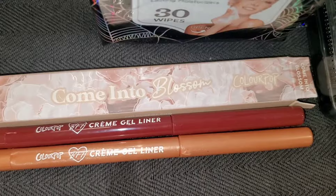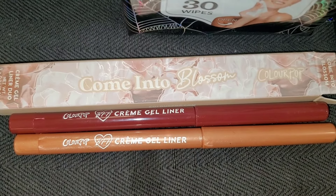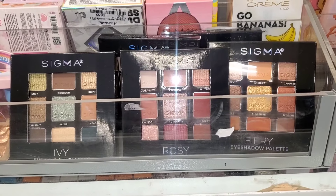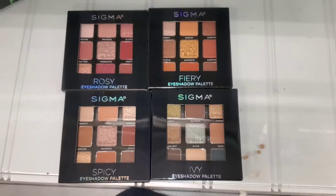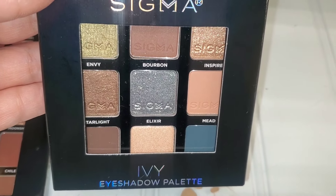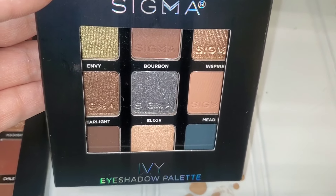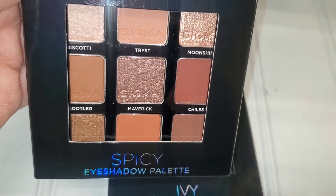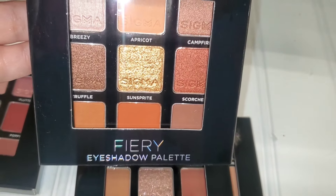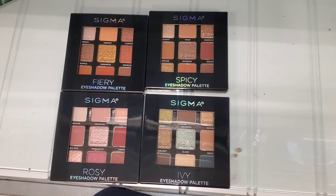For ColourPop they had this Come Into Blossom gel liner set — two different shades in cute packaging — going for $6. They also had these Sigma palettes coming to Marshall's. I found four different ones. The Ivy palette is new to me with gorgeous shades. They also had Spicy, which we've seen before, and Rosy, which I've shown in a previous video. The Fiery palette is also new to me. All of these palettes are so beautiful for $15 each.